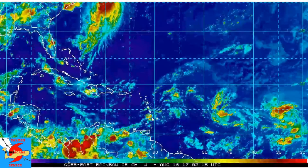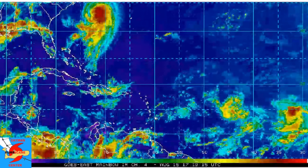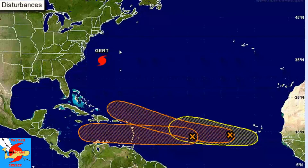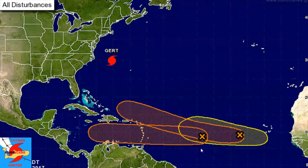Looking at the National Hurricane Center's outlook: Gert is here between Bermuda and the Outer Banks of the Carolinas. Invest 91L — the farthest west X — is expected to move west through the Caribbean. Invest 92L is the X to the right and will continue on a slightly more northerly, west-northwest track with possible implications for the northeastern Leeward Islands. Plenty of time to watch that — still a few days to come.